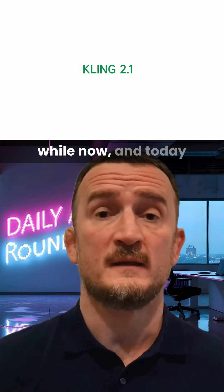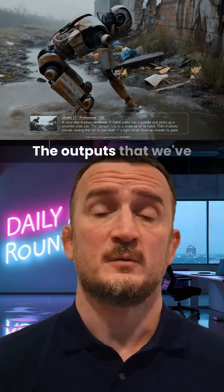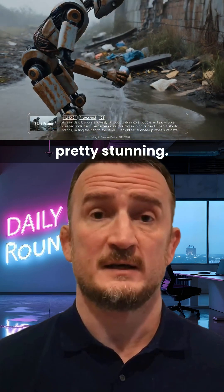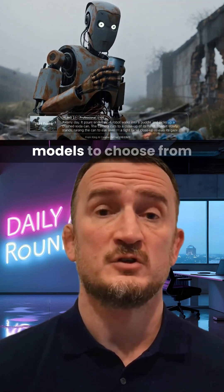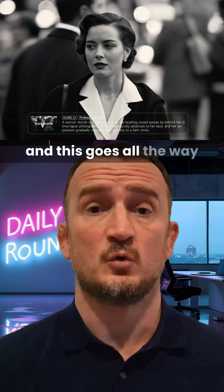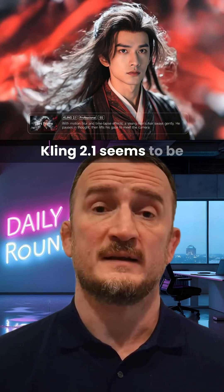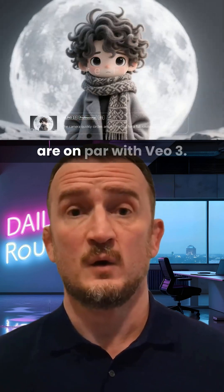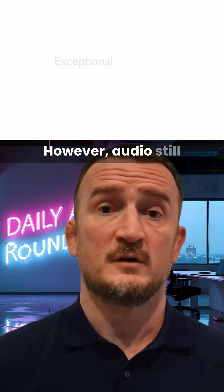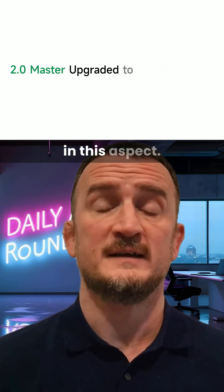We've been seeing previews of the capabilities of Cling 2.1 for a little while now, and today the new generative video model has dropped. The outputs that we've seen so far have been pretty stunning. There are a few different models to choose from, so that you can select the price to quality ratio that suits you best, and this goes all the way up to Cling 2.1 Master for the highest quality outputs. From what we've seen, Cling 2.1 seems to be producing visuals that are on par with VO3. However, audio still has to be generated in a separate step, so VO has an advantage in this aspect.